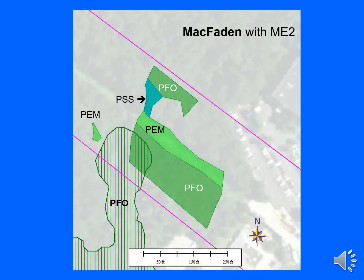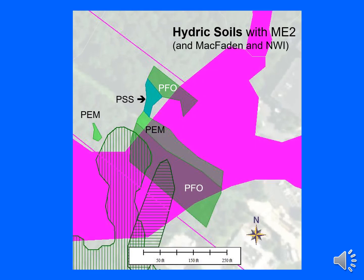Here is the same area showing McFadden mapping instead of NWI. Like NWI, McFadden maps a PFO wetland that partly overlaps a Mariner East 2 delineated PFO wetland. Adding hydric soils in purple, along with the ME2 delineations and the NWI and McFadden mapping, in this instance I would have counted NWI and McFadden as correctly overlapping one wetland, and the hydric soils as correctly overlapping three of the five wetlands.